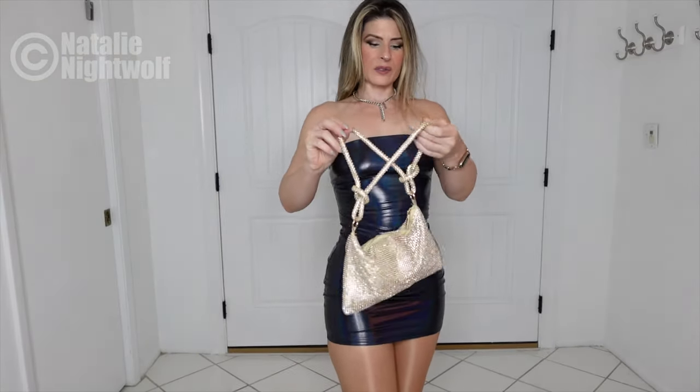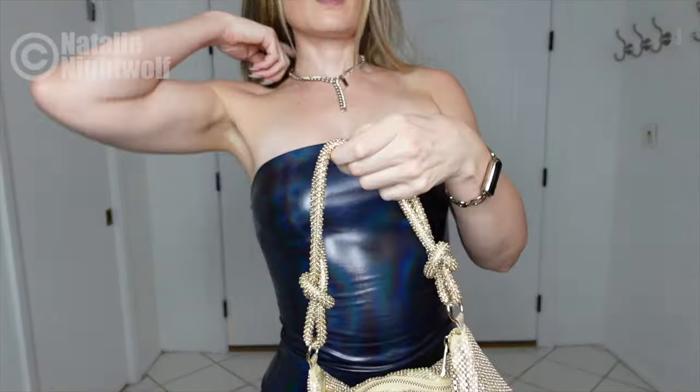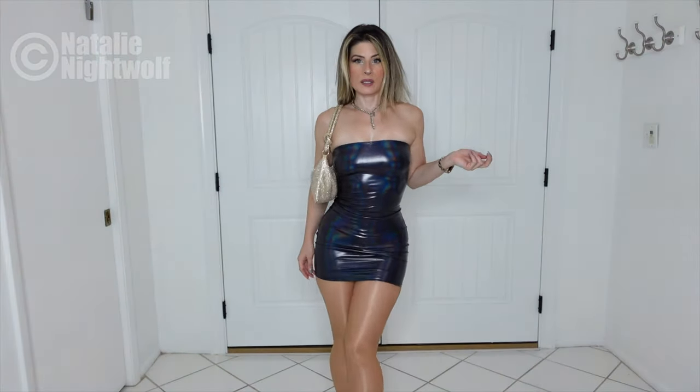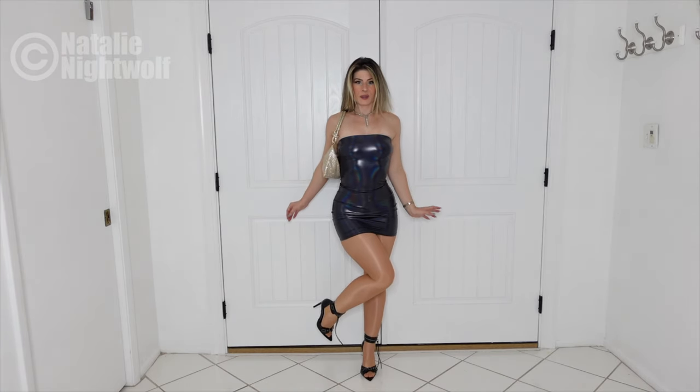I chose this bag to complete the look. I believe it's from Shein, so it was inexpensive. It came in different colors and I chose the gold, which kind of matches the nylons — nice for a little going-out look.